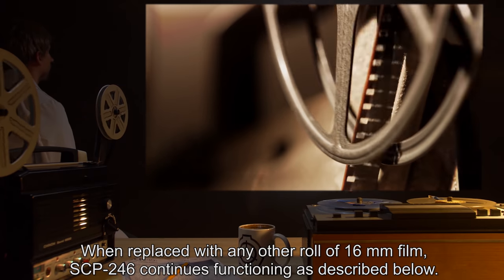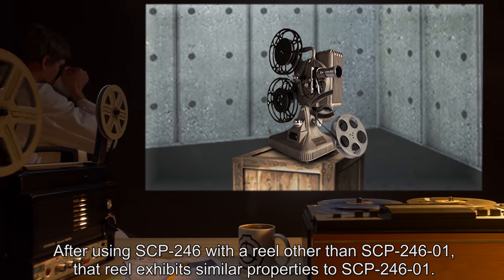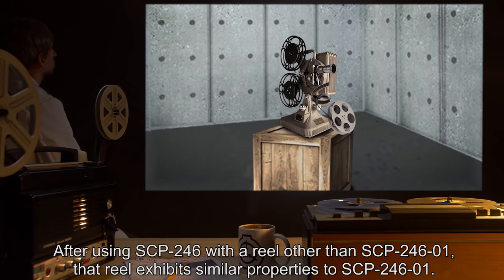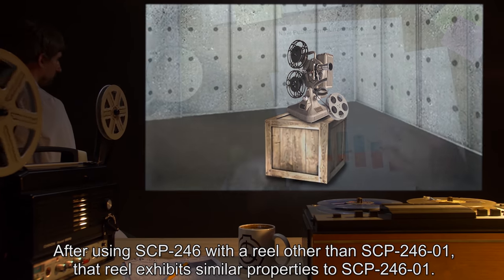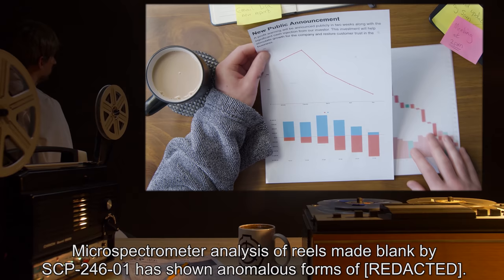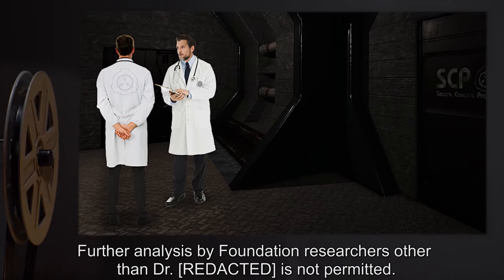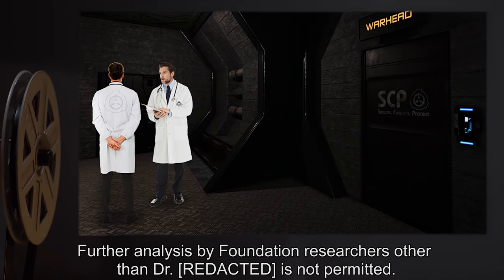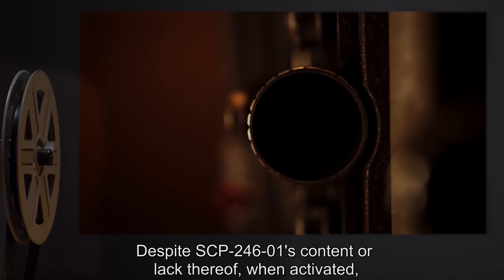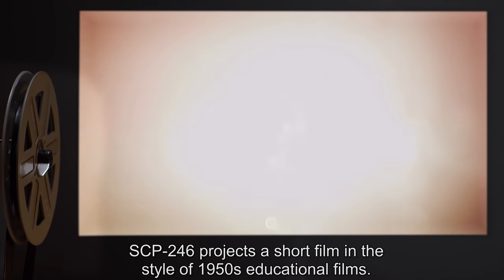Analysis of these images is underway. When replaced with any other roll of 16 millimeter film, SCP-246 continues functioning as described. After using SCP-246 with a reel other than SCP-246-1, that reel exhibits similar properties to SCP-246-1. Micro-spectrometer analysis of reels made blank by SCP-246-1 has shown anomalous forms; further analysis by Foundation researchers other than Dr. [REDACTED] is not permitted.